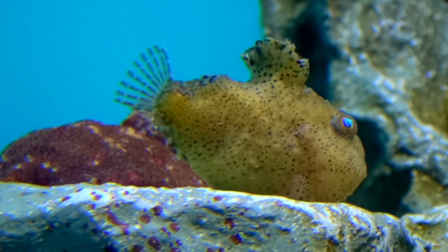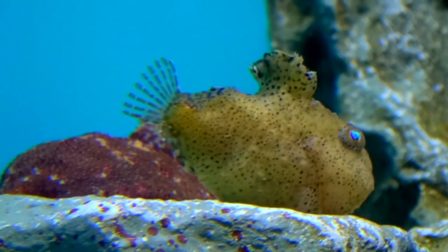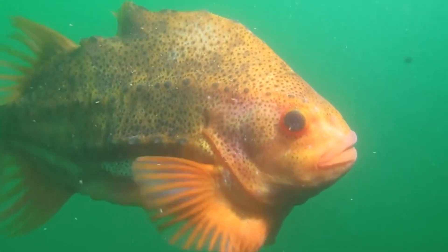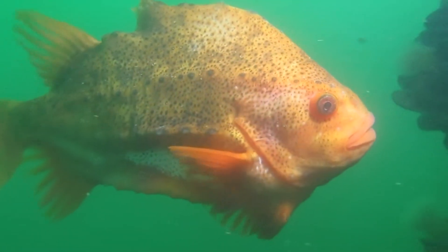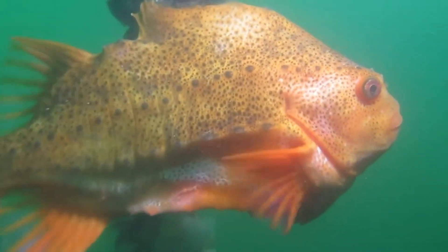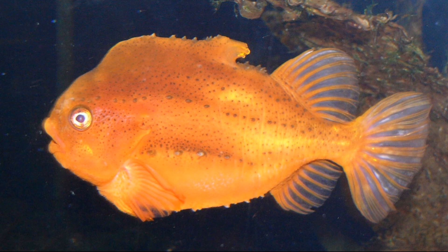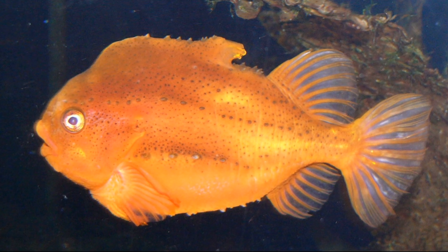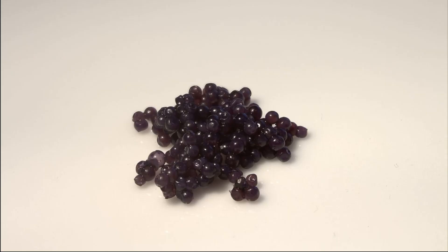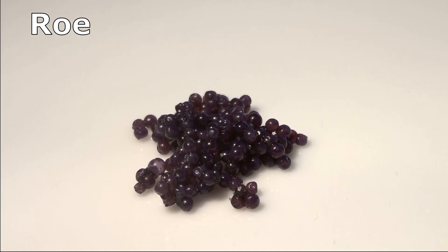Most lumpfish species have no commercial value because they are too small or rarely captured. However, Cyclopterus lumpus is targeted by several countries and has been an important part of Icelandic cuisine for centuries. The males are considered a delicacy, while the females are said to not taste very good. Females are prized for their eggs, called roe, which can be sold as caviar.